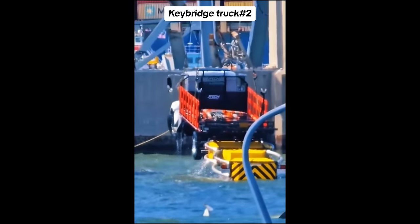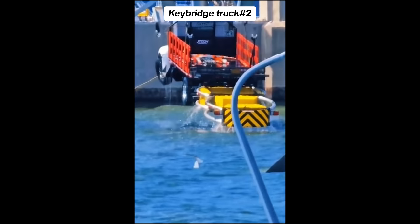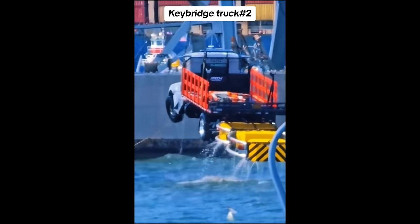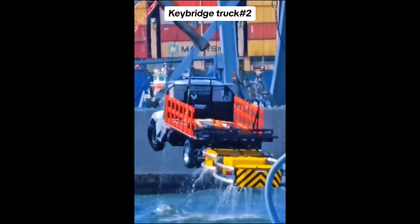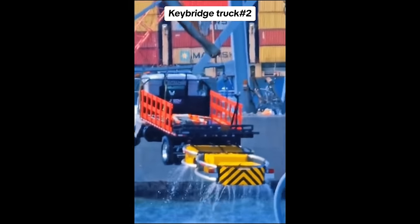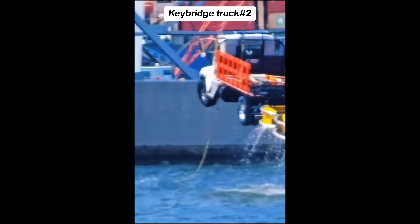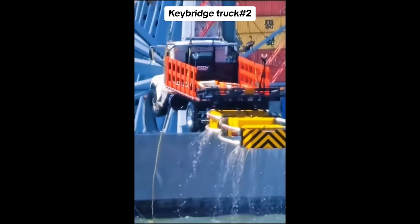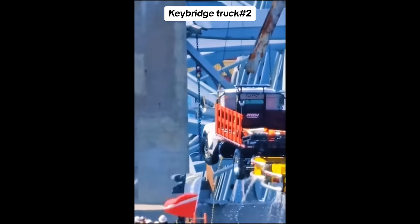You are looking at a construction vehicle being resurfaced out of the river up there in Baltimore Harbor, right next to the Dolly ship in the background with the containers on it. There's the twisted metal of the Francis Scott Key Bridge — those are the trusses in the background. This was underwater and they are salvaging it now, and you can see the water draining out of it.